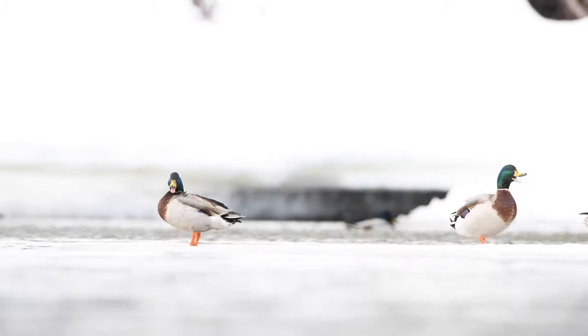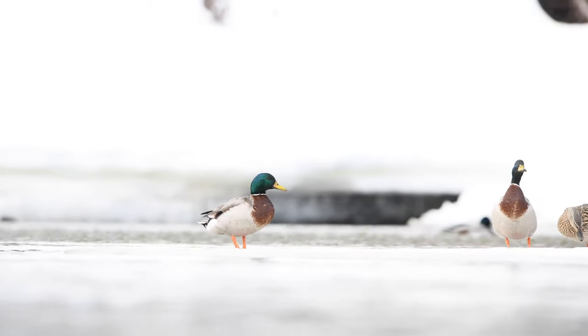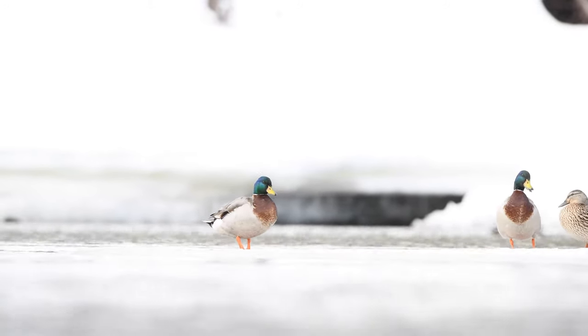Fall is my favorite time of the year. Spring is a close second with all these birds that migrate up into Alaska. So they're all taking off out of here, so I'm going to set you back up on the shore and keep trying to get some images.